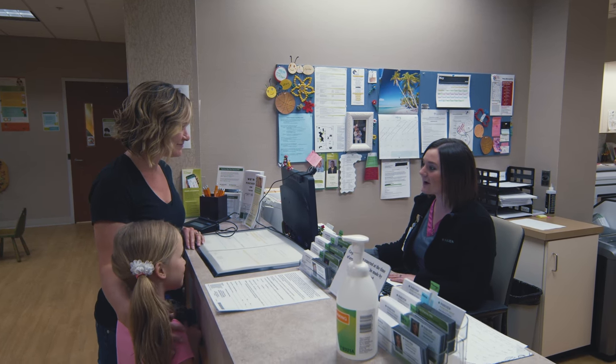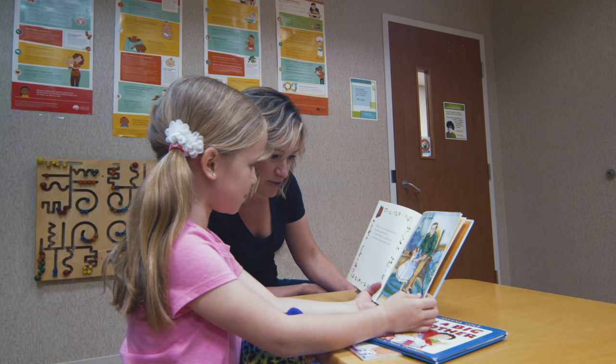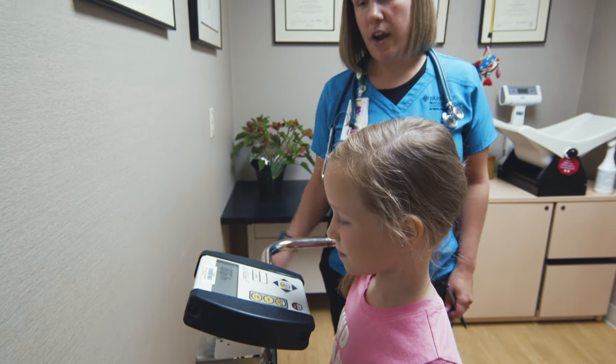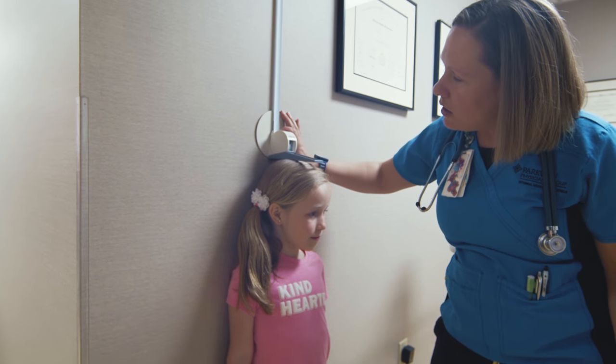After you've checked in at the front desk you might have to spend a little time in the waiting room. Once it's your turn a nurse will call your name and lead you back to an exam room. If you're at the doctor's office they'll want you to stand on the scale so they can see how much you weigh and then see how tall you are.